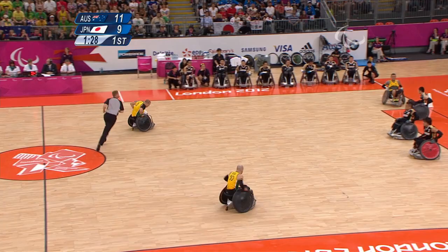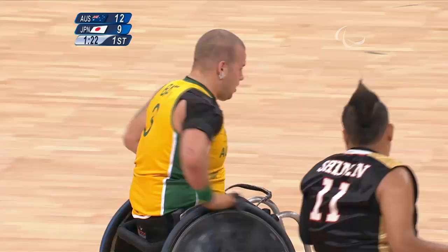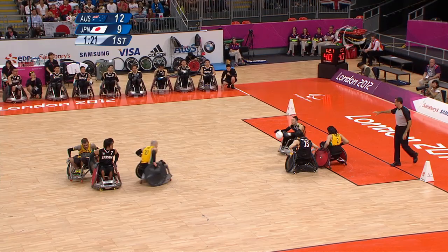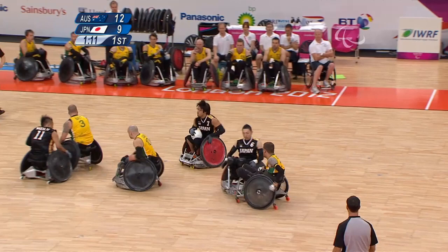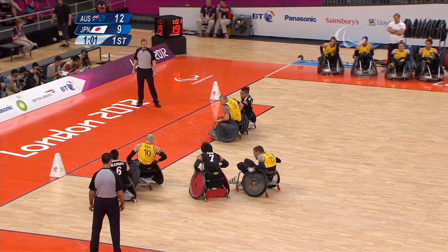Japan defending now, another play coming up from Australia. Fast man coming in from one side and back coming in from the other side — he finds his number 10, that's Chris Bond. And if you look at these chairs, they run from $4,000 to $10,000 and they're built specifically for the player. There are roughly 40 measurements that are made based on a person's physical stature, physical abilities, and also their style of play.